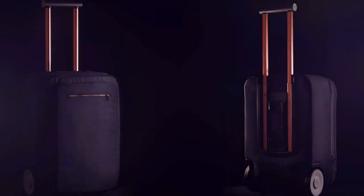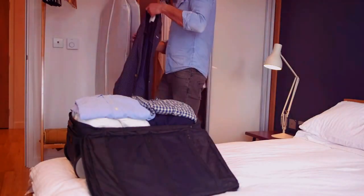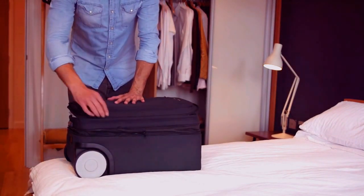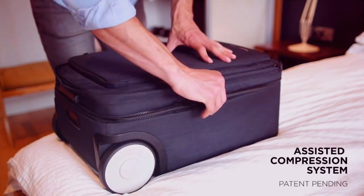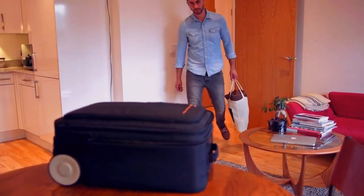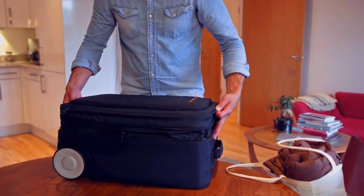Say hello to Marlon, an incredibly functional yet stunning suitcase that has up to 35% more volume than comparable luggage. Marlon's game-changing feature is an assisted compression system, which allows you to pack more clothes with minimal effort without forcing zippers to break. You simply pack while Marlon's expanded, then push down to compress to carry-on size. For trips where you head home with more than you left, you can simply expand Marlon to check-in size with one click.